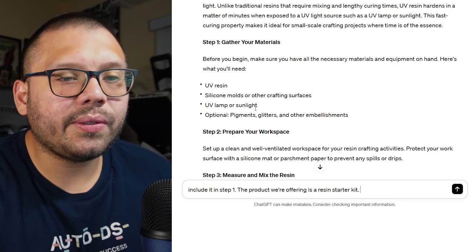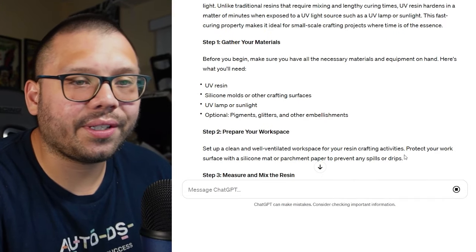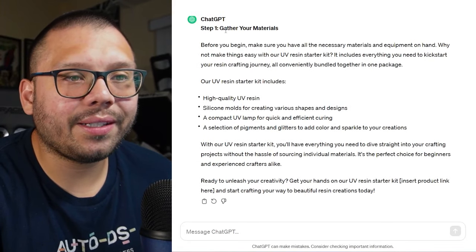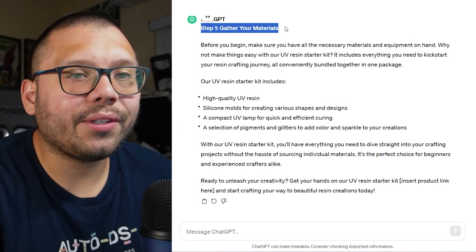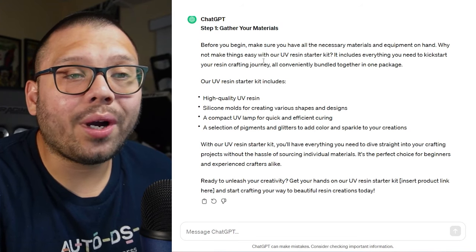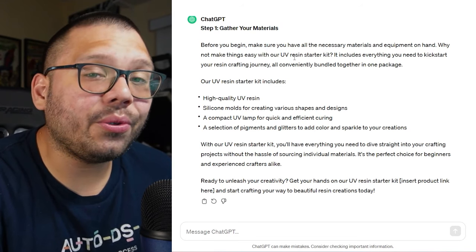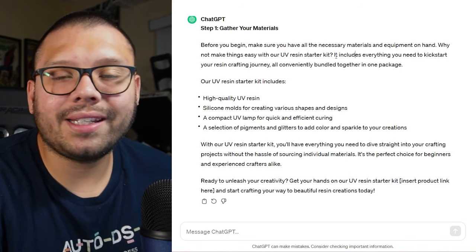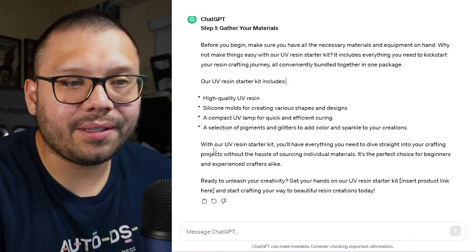I'm telling it to include the product in step one, and the product we're offering is a resin starter kit. It gave us: 'Step 1 — Gather Your Materials: Before you begin, make sure you have all the materials on hand. Why not make things easy with our UV Resin Starter Kit?' You can change that name to whatever you want. Right now we've naturally included our product in the blog, so people reading can use the same blog to purchase the kit.